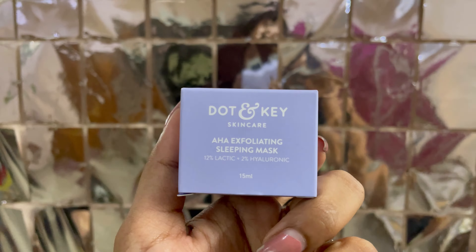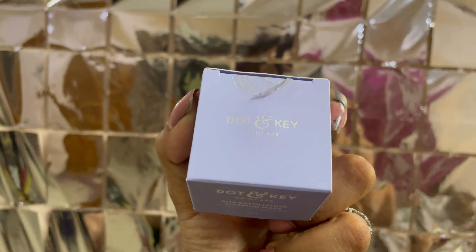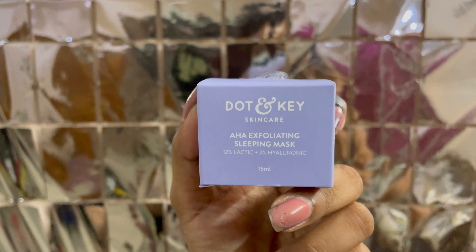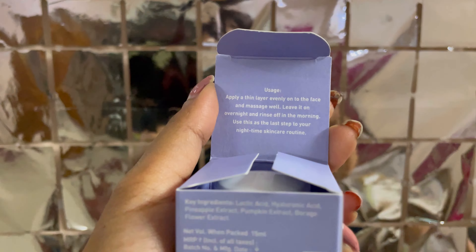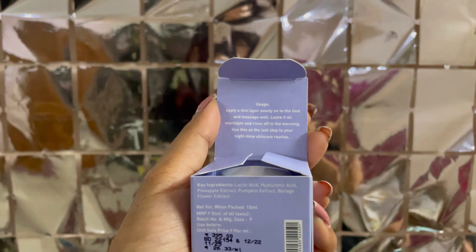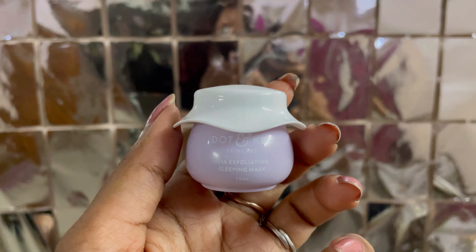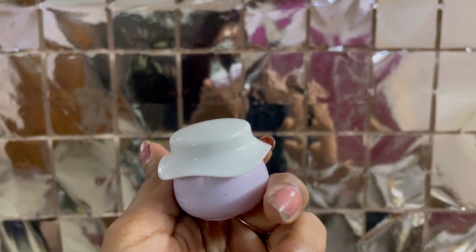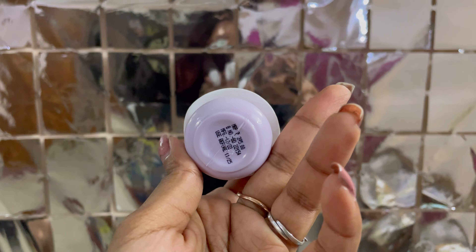I have ordered five products from Smytten — four Dot & Key products and one Pilgrim product, all skincare. Now I will show you the products. First of all, we have a sleeping mask. It is a 15 ml product with cute packaging.